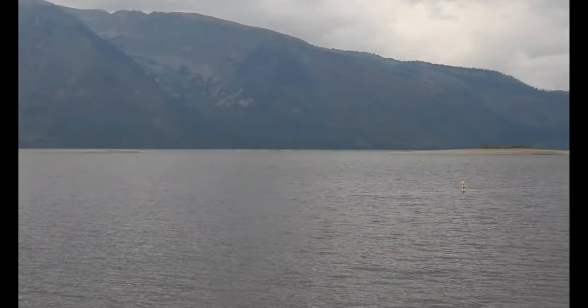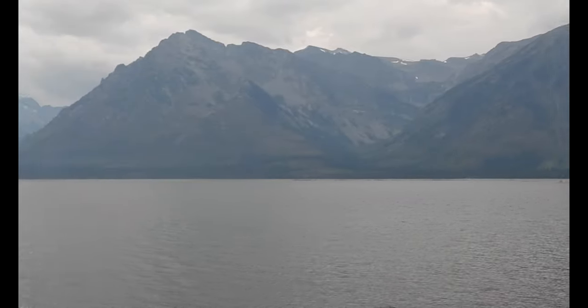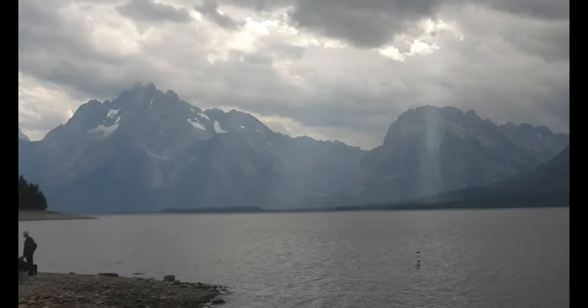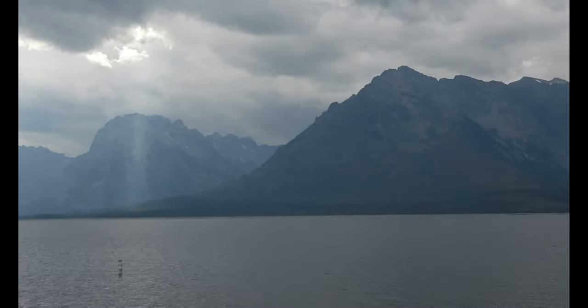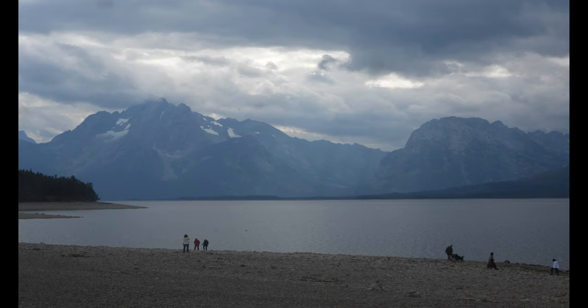This is Traveling with Retired, and this week we're in Grand Tetons. We're staying at Coulter Bay at the RV park and the scenery here is pretty spectacular. It's right on Jackson Lake.